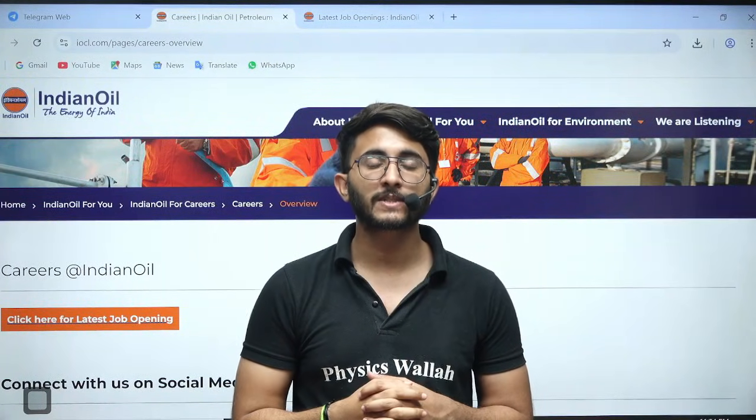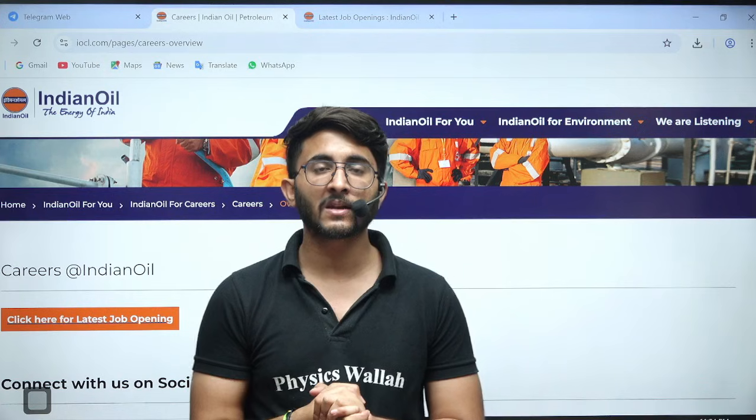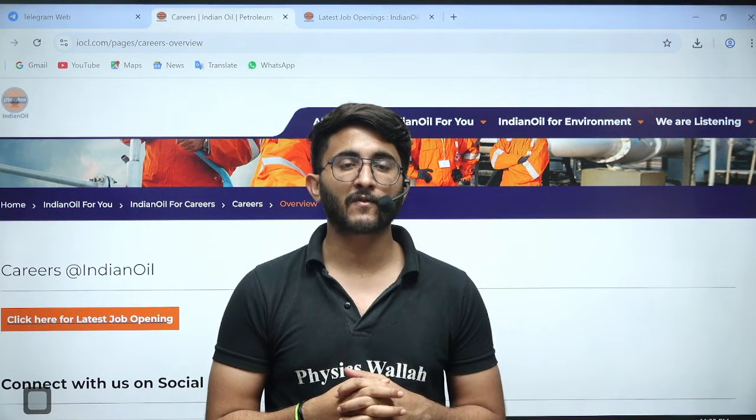Hello everyone, my name is Kuldeep Singh Rathod and welcome to the Gatevala platform. As you guys know, whenever any important updates and information are available, we will try to provide you as soon as possible on the Gatevala platform.